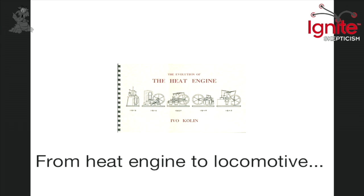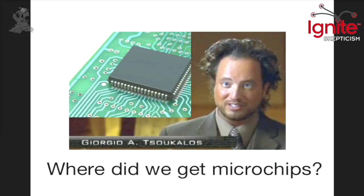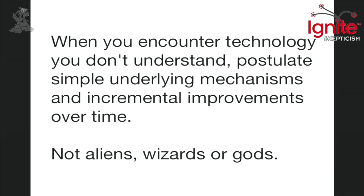Here's just the heat engine, which preceded the steam engine. And even before the heat engine, we had things like Hero's Engine, all the way back in Roman times. It's the slow accretion of information over time, which we call technology. But sometimes it gets associated with weird ideas — like where did we get microchips? If you don't know anything about microchips, you might believe that aliens gave them to us, or that we had to reverse engineer from a spaceship. But the reality is microchips are an accretive invention — they came from a lot of work over time. When you encounter technology you don't understand, postulate simple underlying mechanisms and incremental improvements over time — not aliens, wizards, or gods.